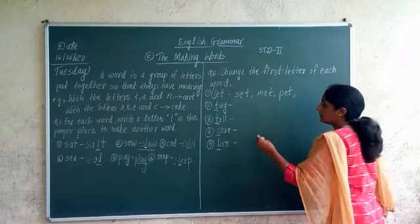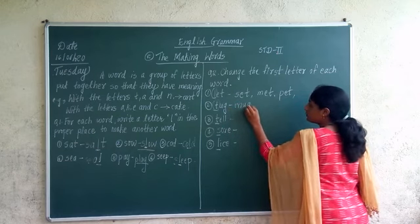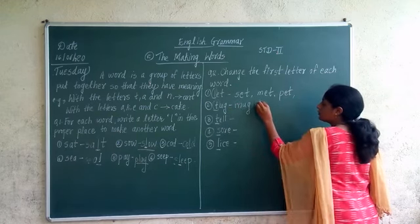T-U-G, 'tug' — we are going to change the first letter. If I add M, it becomes M-U-G, 'mug'. H-U-G, 'hug'.